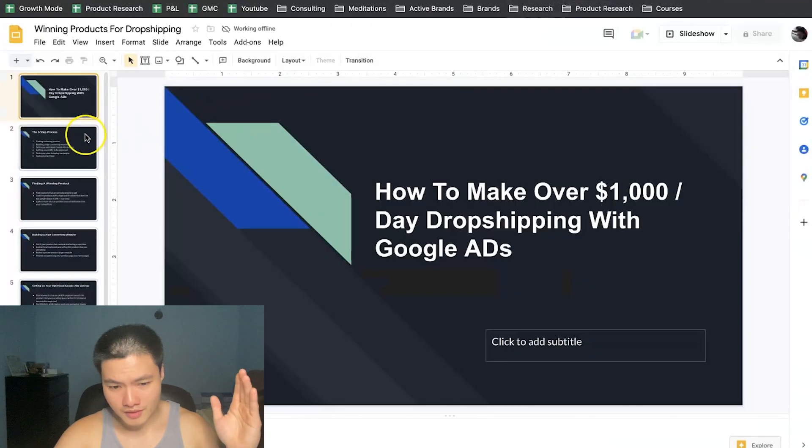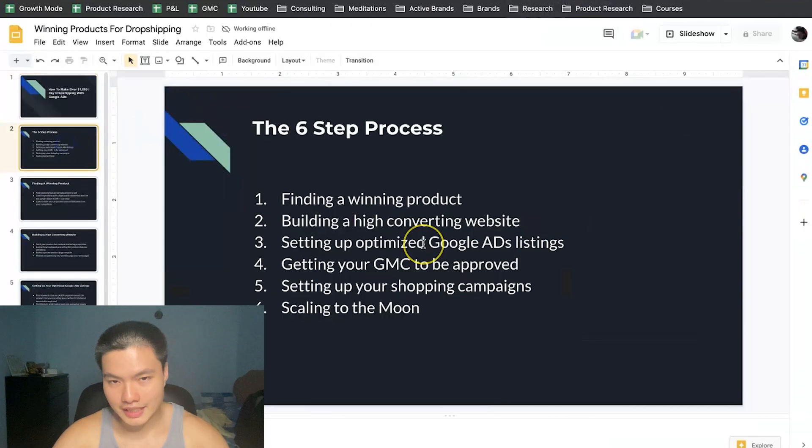So there are six steps towards building a profitable dropshipping store on Google, and this is literally all you need to really understand. If you can get these six elements mastered — because every single element is extremely important and you can't miss out on any of them — if you master all six things, you're gonna be making a lot of money on Google.